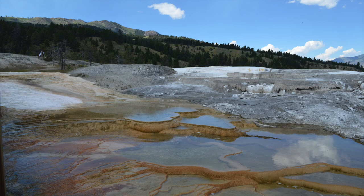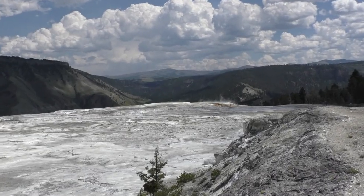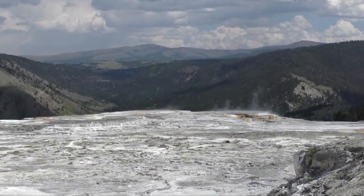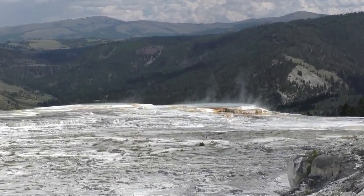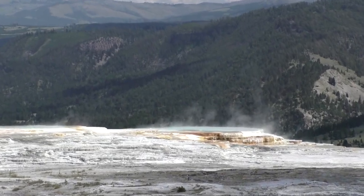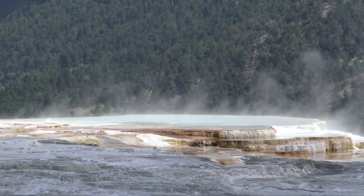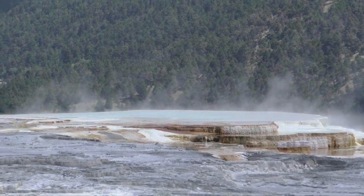The water in the Mammoth Hot Springs terraces comes from rain and snow falling on the surrounding mountains and seeping deep into the earth where it's heated up. Small earthquakes may be what is keeping the plumbing to these springs open.